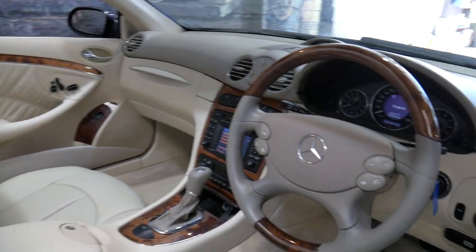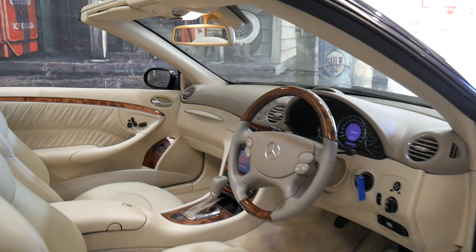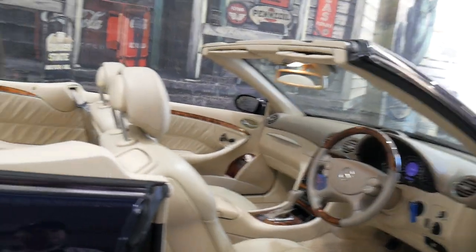Wood-grain steering wheel, leather gear shifter, leather-bound steering wheel, speed limiter — and this car has only travelled 103,700 kilometres from new.